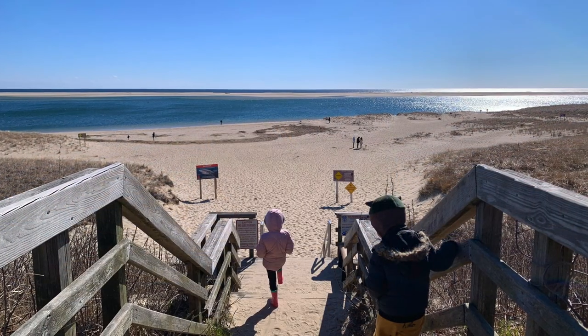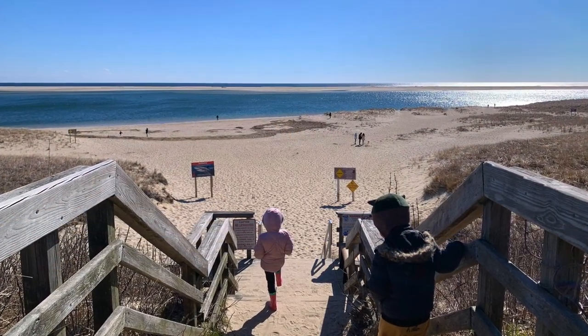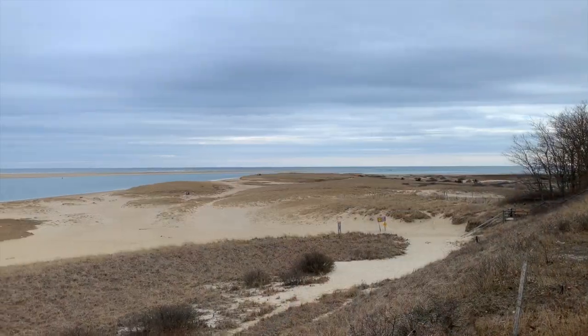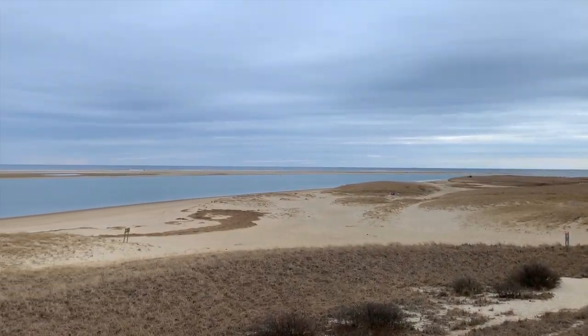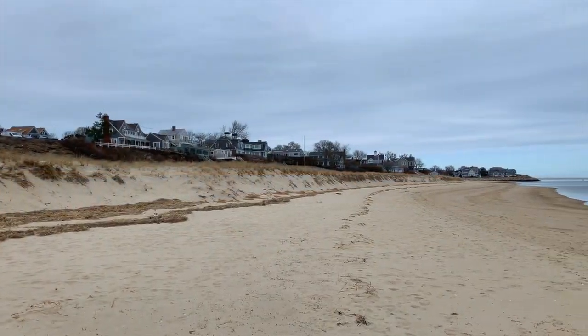Half a mile from downtown is Chatham Lighthouse Beach, the largest beach in town. It always draws a crowd for its stunning expanse of dunes, nature walks, and constantly changing surf and scenery.